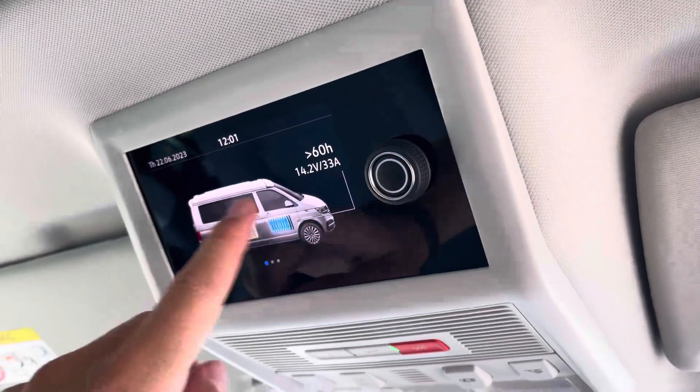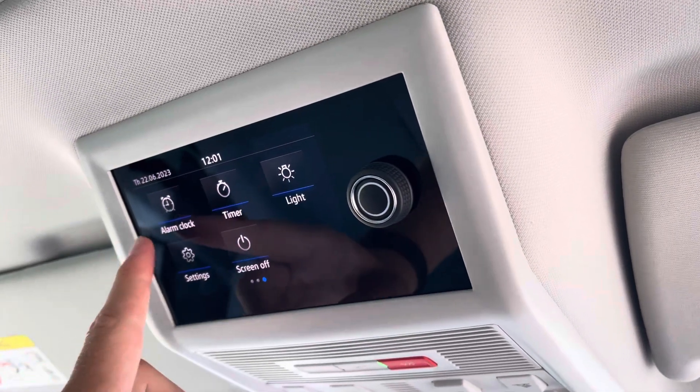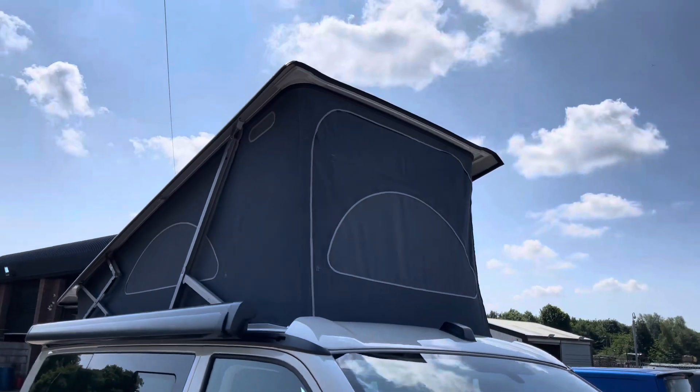Located above the driver and passenger front seats is this control unit which allows you to open the roof bellow, and once it is fully opened it reveals this extremely desirable and stylish California camper look.